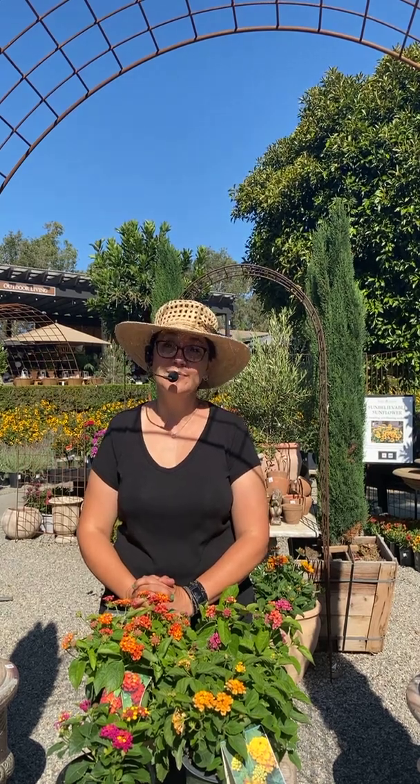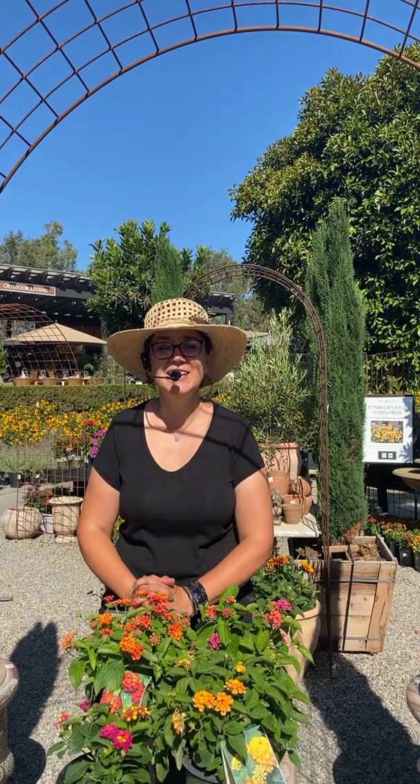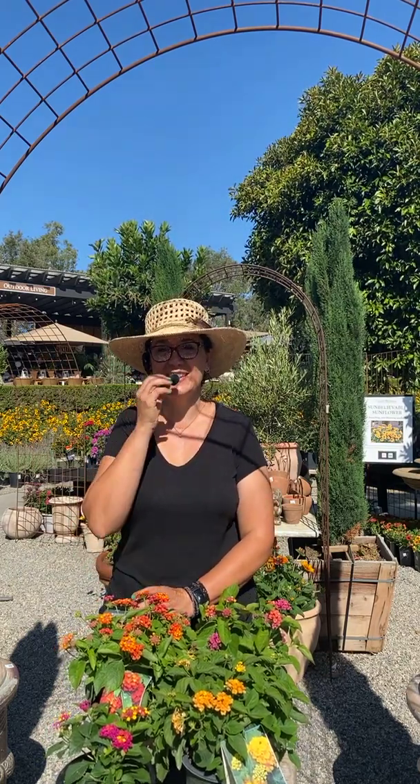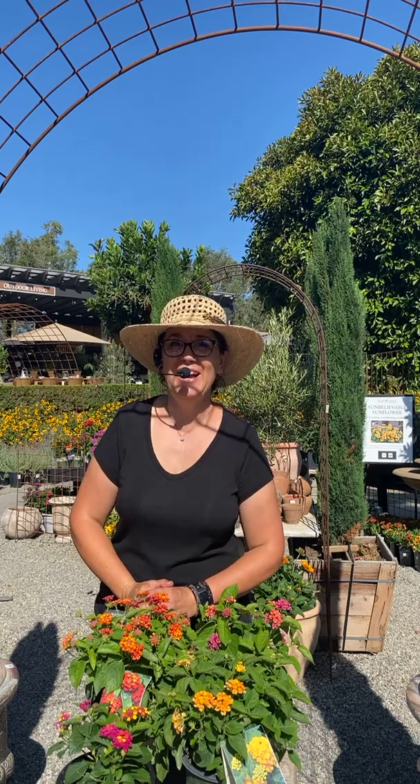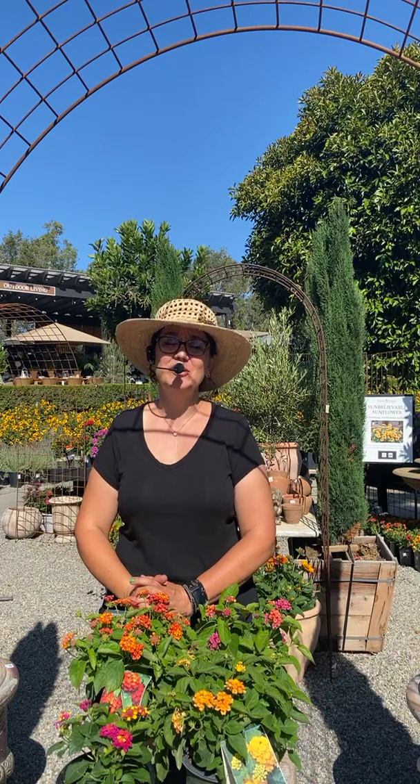Good morning, everybody! Thank you so much for tuning in this morning. I hope you're having a fantastic morning. We're having some microphone issues, so I'm just going to yell. I'm Sarah Smith, a horticulturalist here at Rogers Gardens.